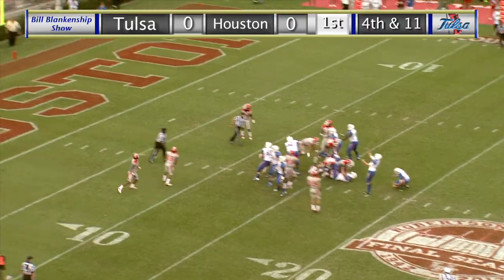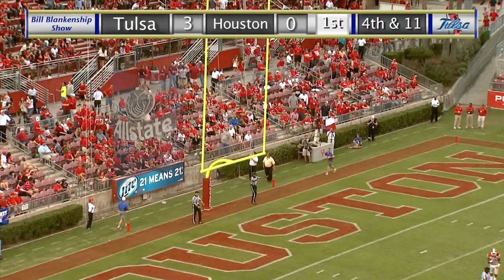Snap back, placement down, here's the kick, on the way, and it is through there.